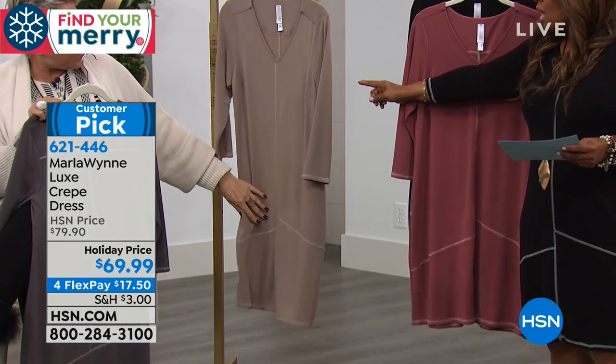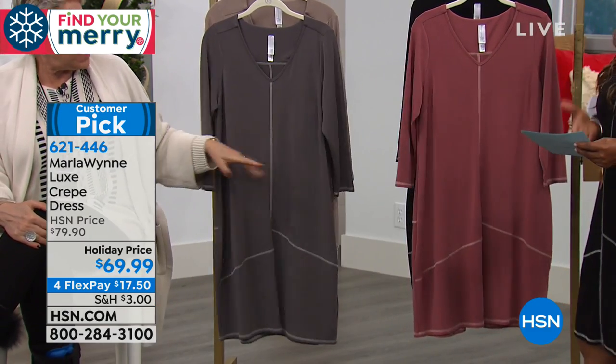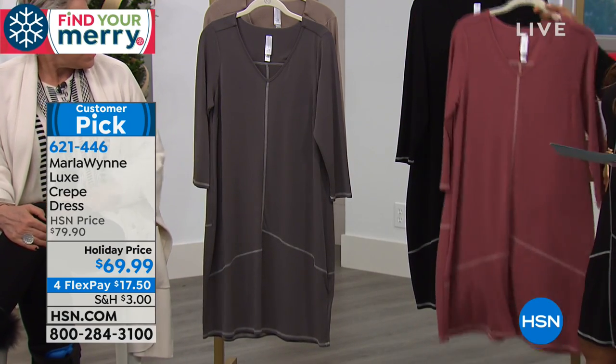Oh, you're calling that latte? Latte — that's my bad. And then burnished rose, and of course we have the black, which is what I'm wearing.